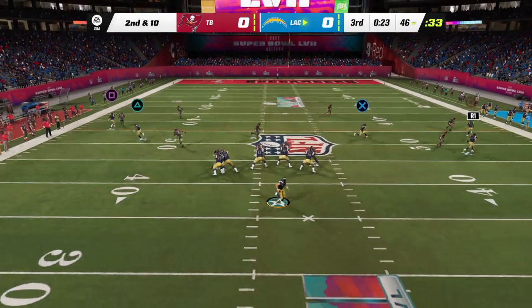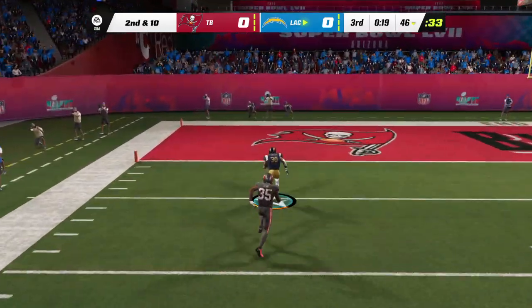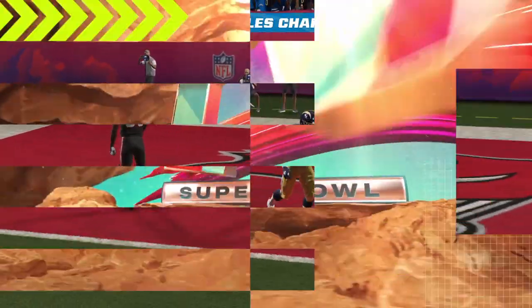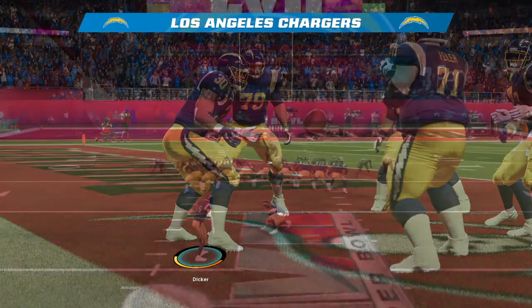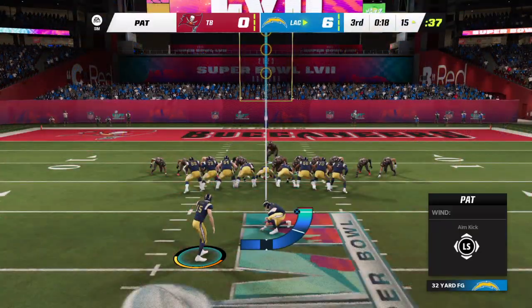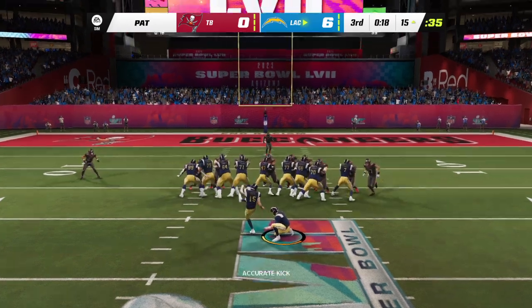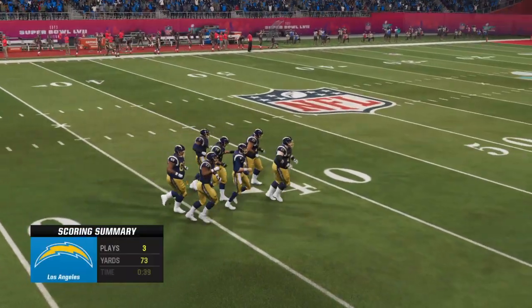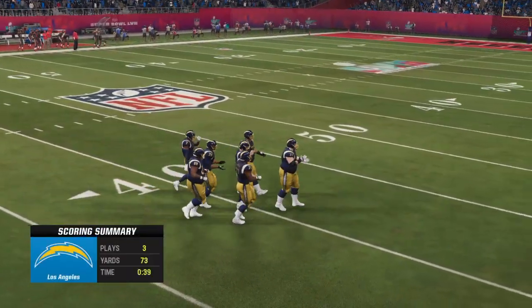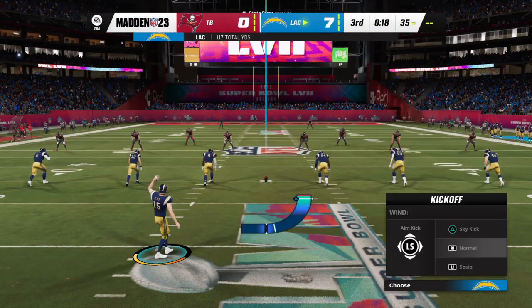On second and ten, Herbert — now he'll try and chuck it deep left side. This is caught inside the 15, and all the way in for a Charger touchdown. Austin Eckler with the first touchdown of this Super Bowl, and a long one at that. The Chargers come right out of the locker room and score in the opening minute of the third quarter. Point after, right down the middle. And it's now a 7-0 game.